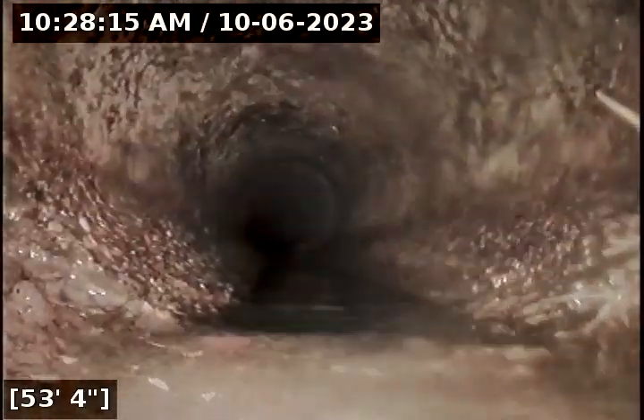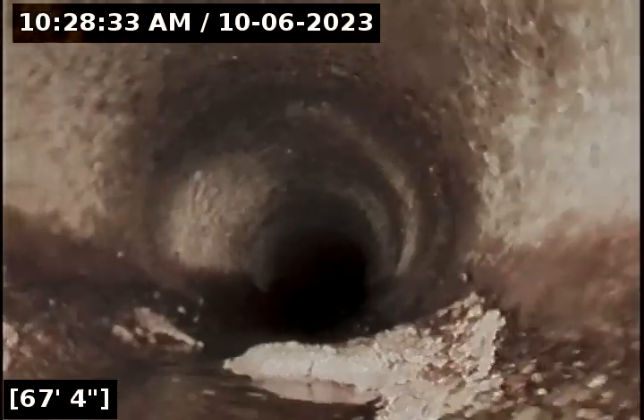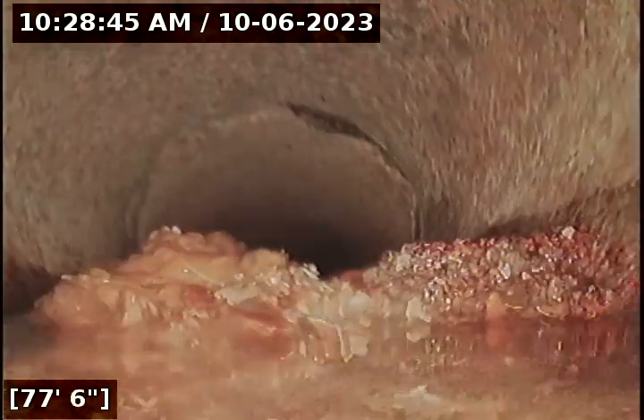There's a small root intrusion at 53 feet, a bigger root intrusion at 55 feet, and another root intrusion — here's a small group.